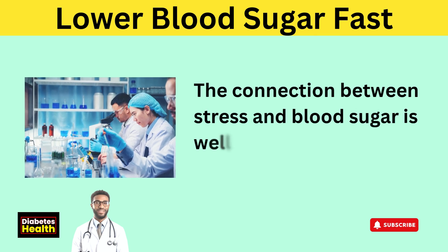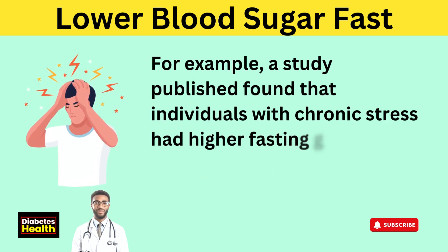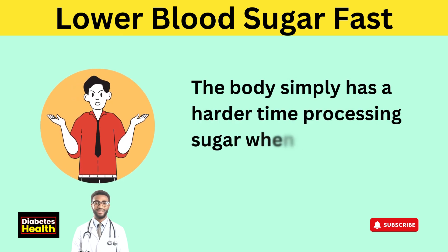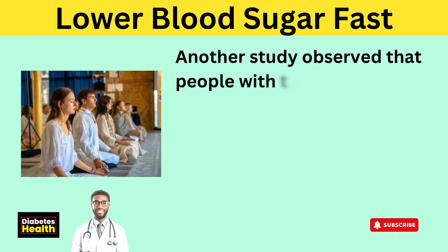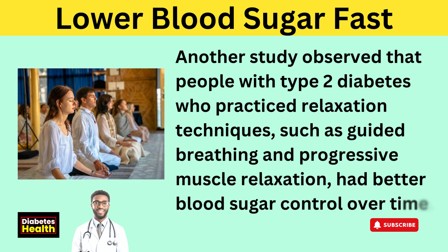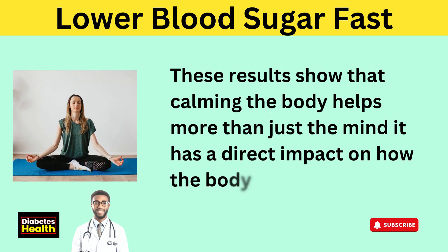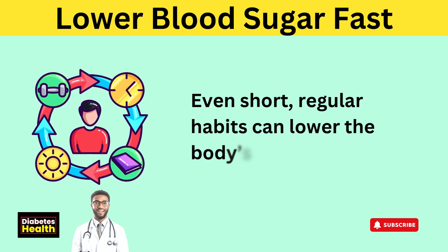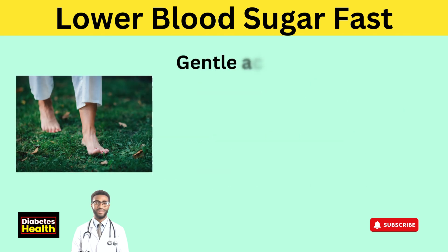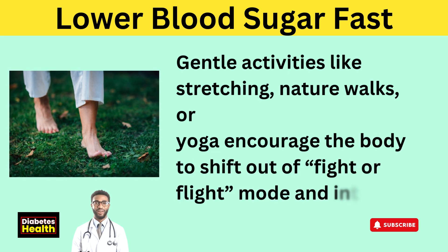When this happens again and again, your body begins to lose its ability to respond properly to insulin, and sugar starts building up in the bloodstream. This pattern can raise the risk of developing type 2 diabetes over time. The connection between stress and blood sugar is well documented — a study found that individuals with chronic stress had higher fasting glucose and poorer glucose tolerance. Another study observed that people with type 2 diabetes who practiced relaxation techniques, such as guided breathing and progressive muscle relaxation, had better blood sugar control. Simple breathing exercises done for just a few minutes a day can begin to lower cortisol. Gentle activities like stretching, nature walks, or yoga encourage the body to shift out of fight-or-flight mode.